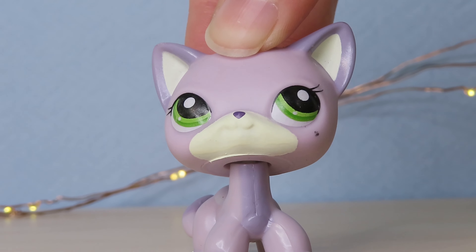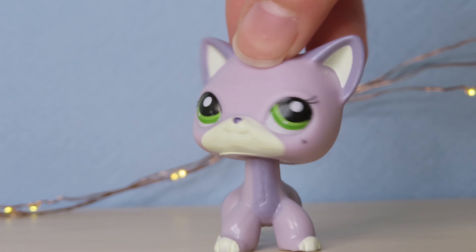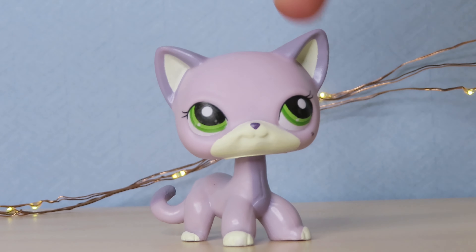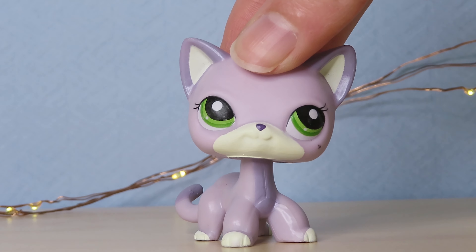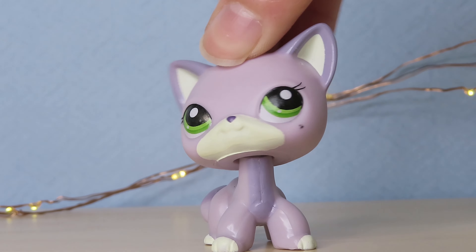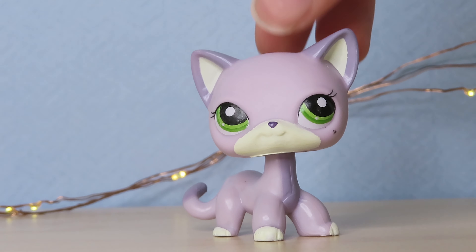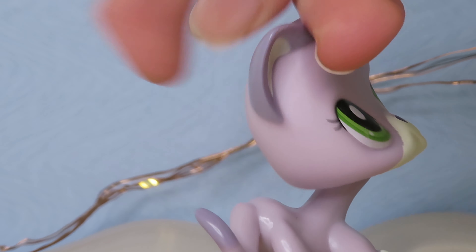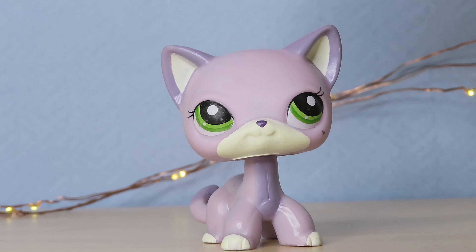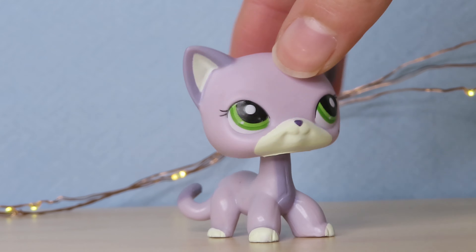Here is the next LPS and honestly she looks so good — I don't see any problem with her. She could maybe pass as authentic. There's a little mark on her cheek, but other than that she's in such good condition. I love the colors on this LPS — the purple with the cream, the lavender. Oh my gosh, I didn't expect I would love this LPS but I really do.